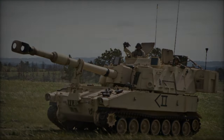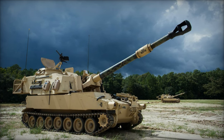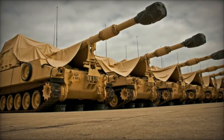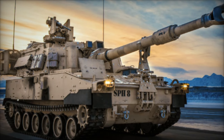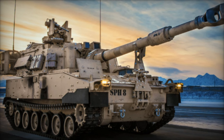In conclusion, the deployment of M109A6 Paladin howitzers for the Swift Response exercise underscores the U.S. Army's commitment to maintaining readiness and enhancing cooperation with NATO allies. As a cornerstone of artillery support, the Paladin exemplifies the cutting-edge capabilities and unwavering dedication of Allied forces to safeguarding security and stability in the Euro-Atlantic region.